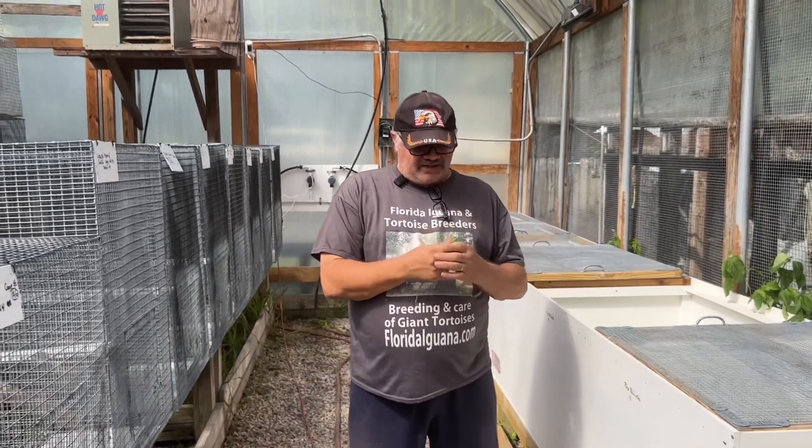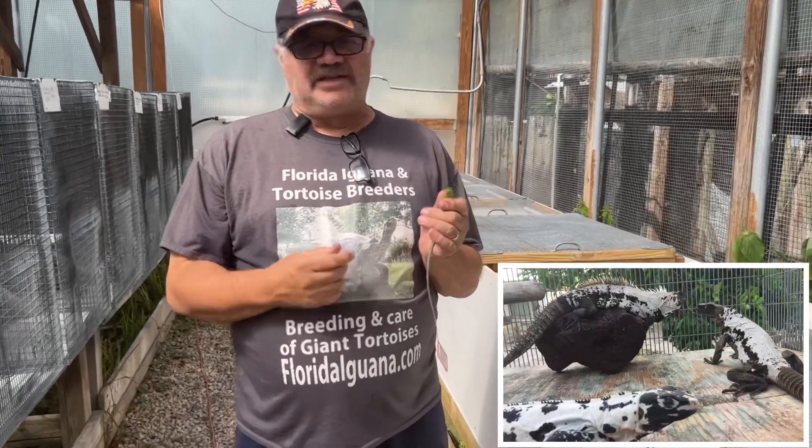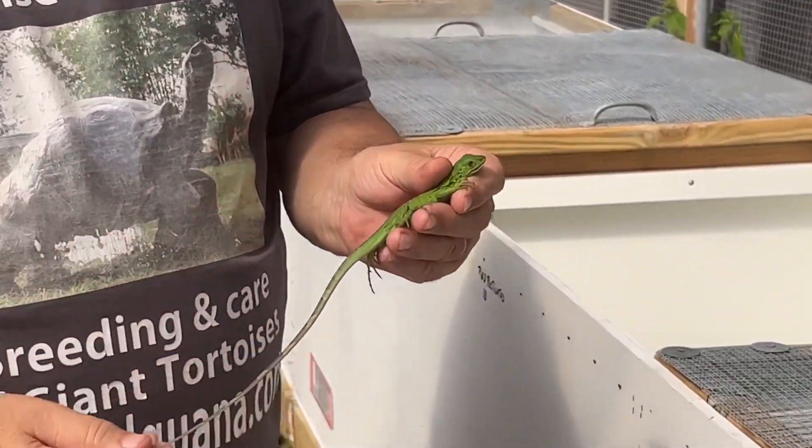Hello folks, Sam from the Tortoise Farm again, here today with Pied Pectinata. I love these guys. These are the black and white Mexican spiny tail iguanas. These guys are amazing looking when they're adults, but when the babies are all green like this.